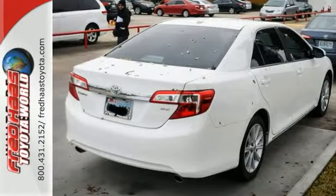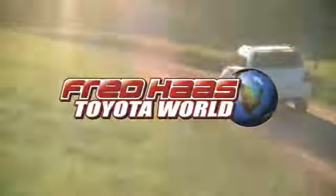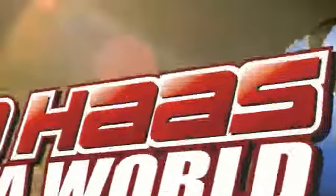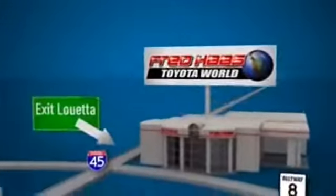Call before coming out to take this Toyota for a test drive. Fred Haas Toyota World has been a hallmark of our community for more than 40 years, easy to find on I-45 North at Luetta, just 2 miles north of 1960.